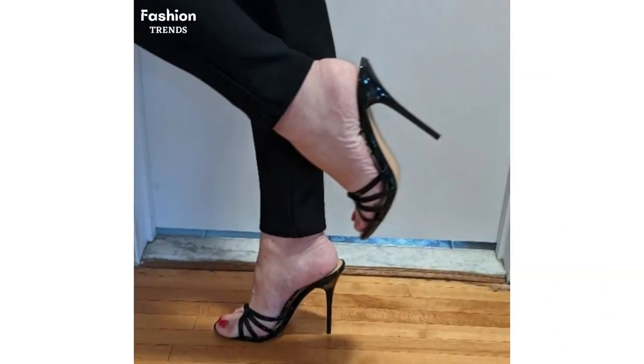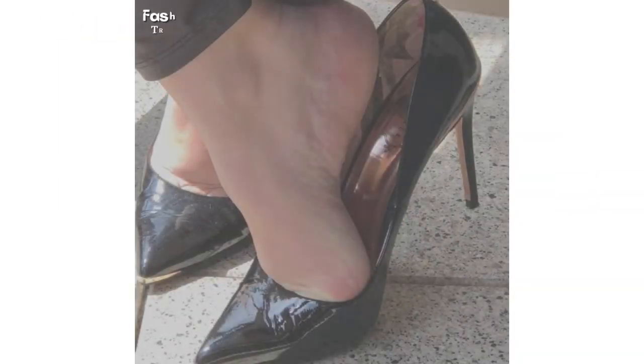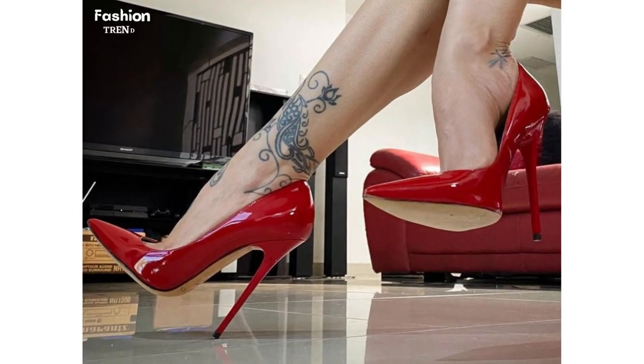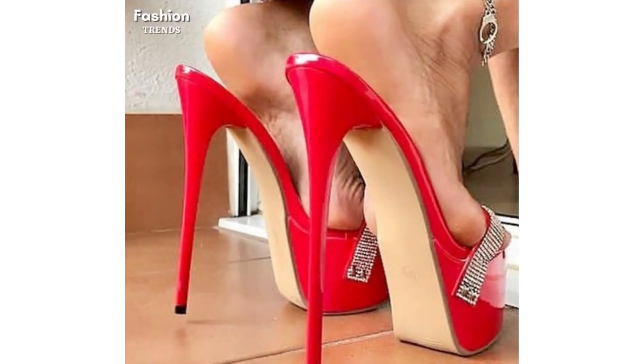Dear ladies I have brought for you the most stylish, attractive, trendy, and unique design of pointed toe high heels. As you are watching, these fabulous high heels are in most stunning colors, different styles, and awesome varieties, therefore this collection will enhance the attraction of your personality. These marvelous designs are specially for those ladies and girls who want to look different, stylish, and lovely.